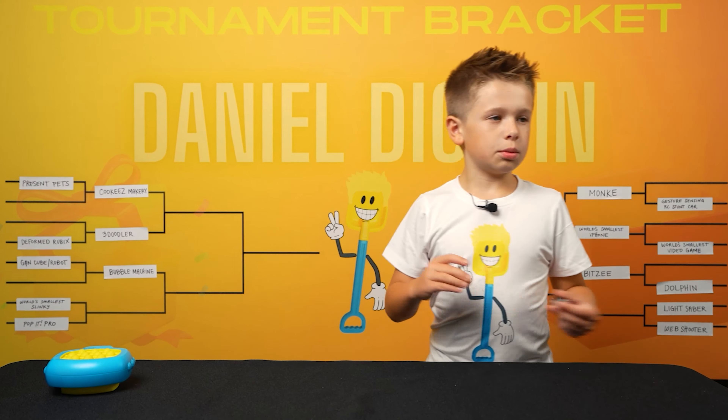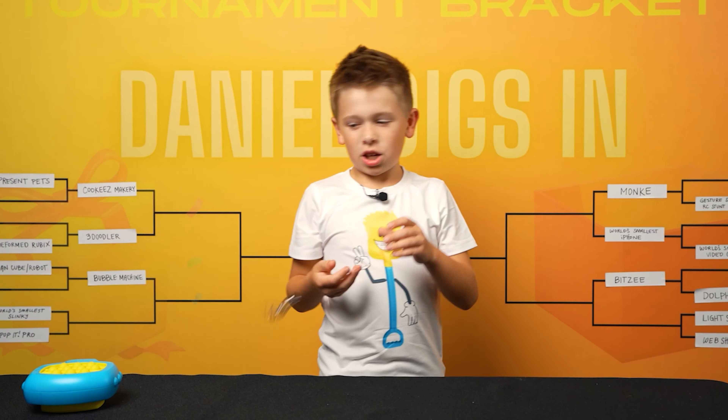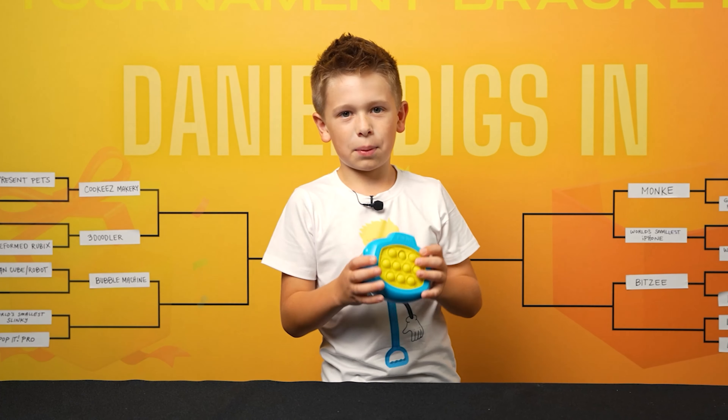The average score was 8.5. The winner by disqualification is the PopItPro.